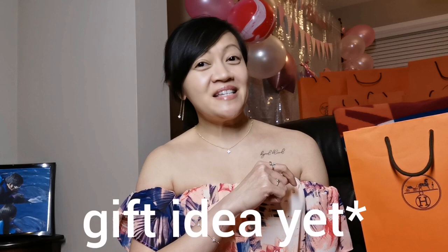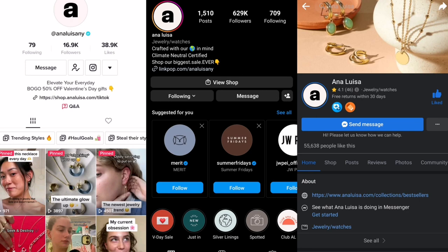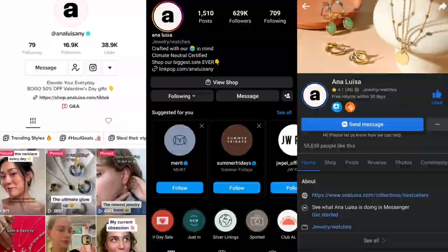If you don't have a gift idea for your loved ones this Valentine's Day, please head to the link in the description box below and consider giving them a piece from Ana Luisa. Don't forget to use my discount code IIN10 upon checkout. Please do follow their TikTok and Instagram accounts and like their Facebook page. You can also subscribe to their newsletter so you can get updates about their new jewelry releases and ongoing promotions.